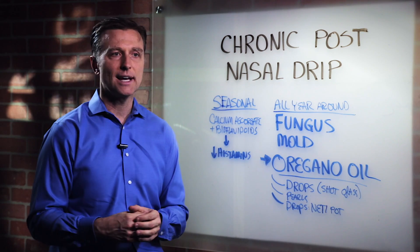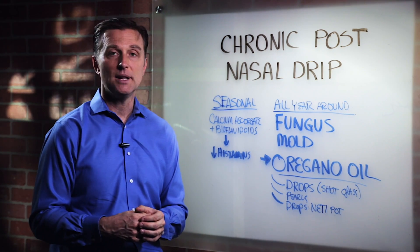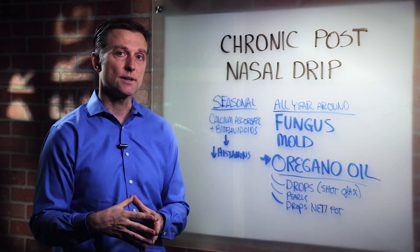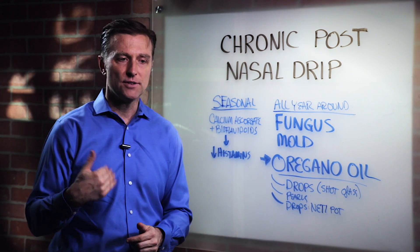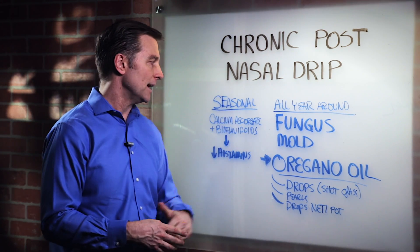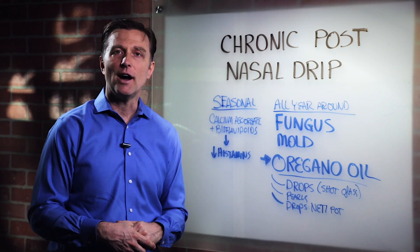So you can consume that, and within a couple minutes you'll start feeling like a draining and clearing up of the mucus. That's a really good remedy — take a few grams through the day spread out, with the bioflavonoids. You can get calcium ascorbate. All right, thanks for watching.